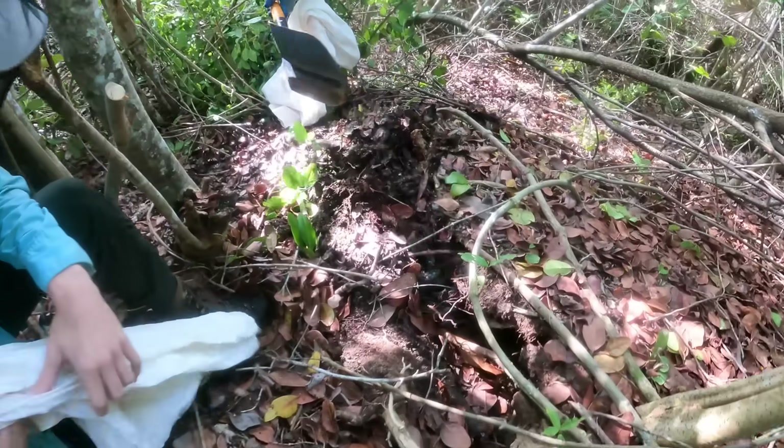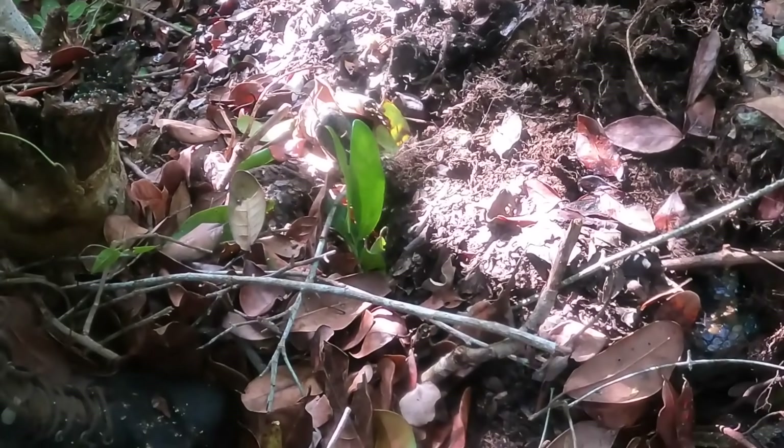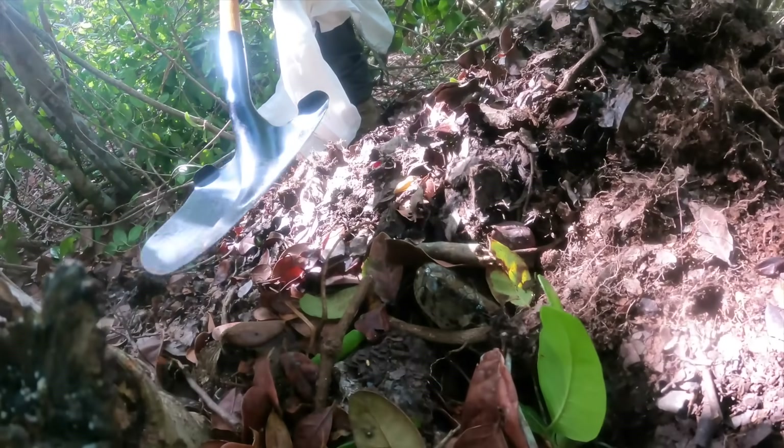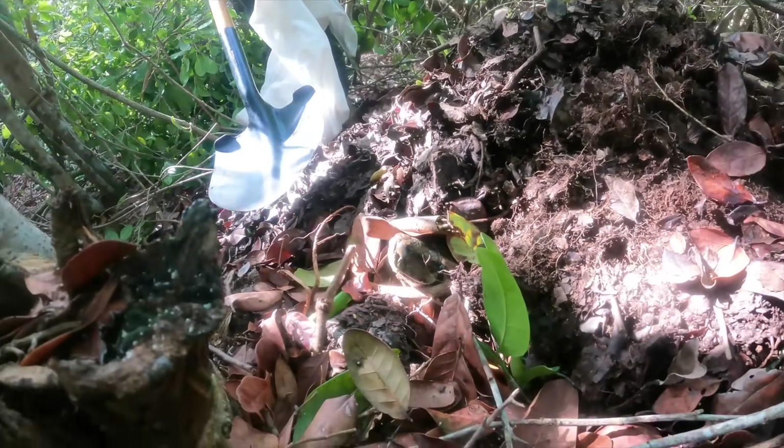That's a monster. This is going to be the angriest version of the python. There's the head — that's so crazy. Watch your hands. There you go, that's real close.